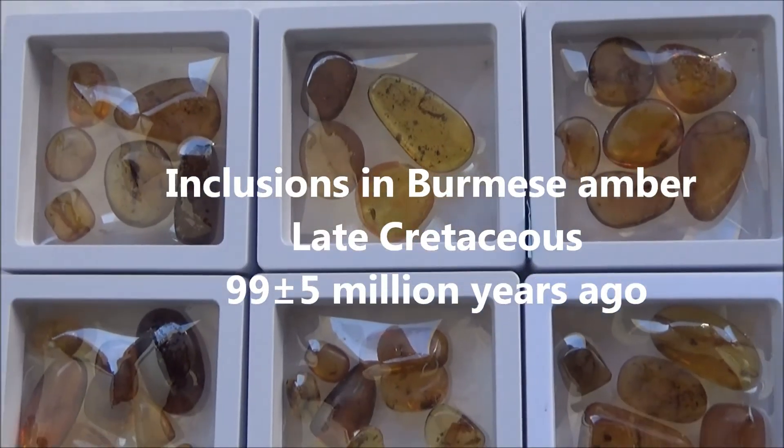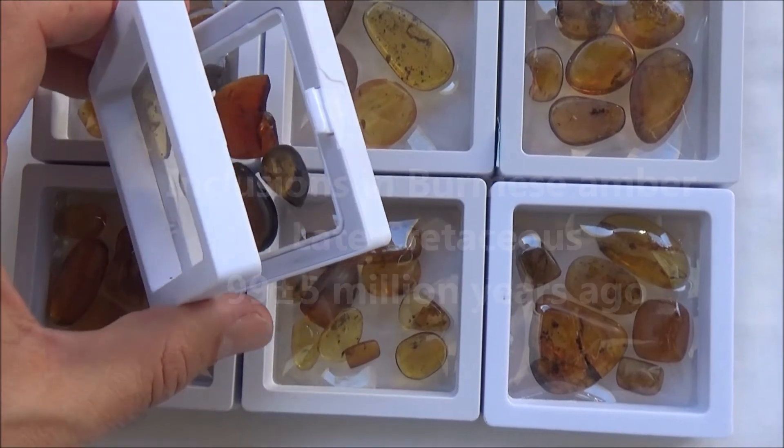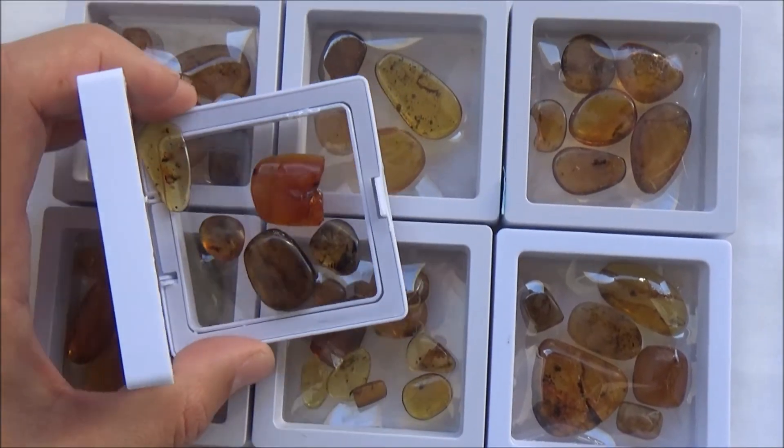Hi! Today we will present to you a small collection of Burmite, a type of amber from Burma, also known as Kachin Amber.